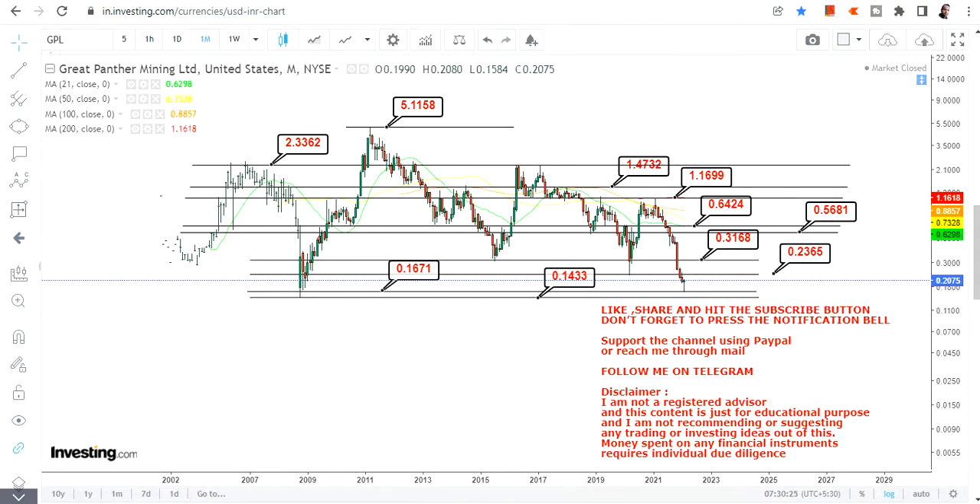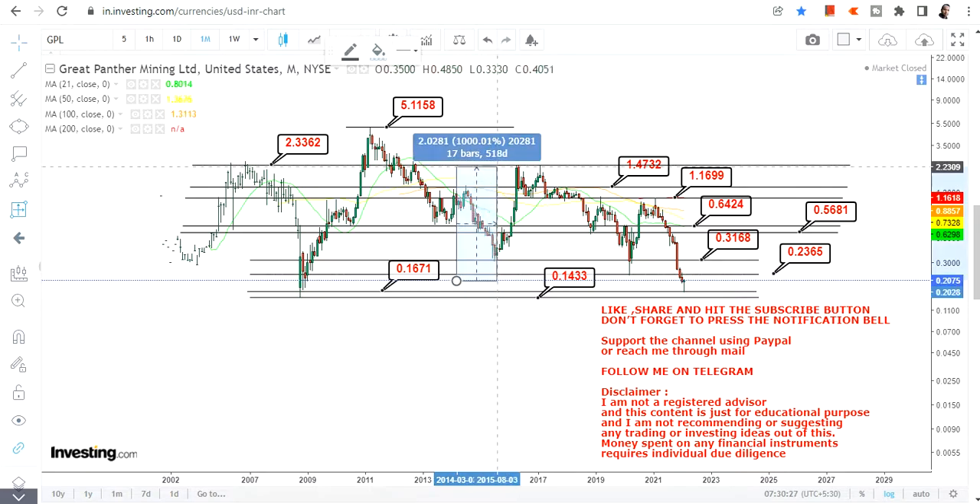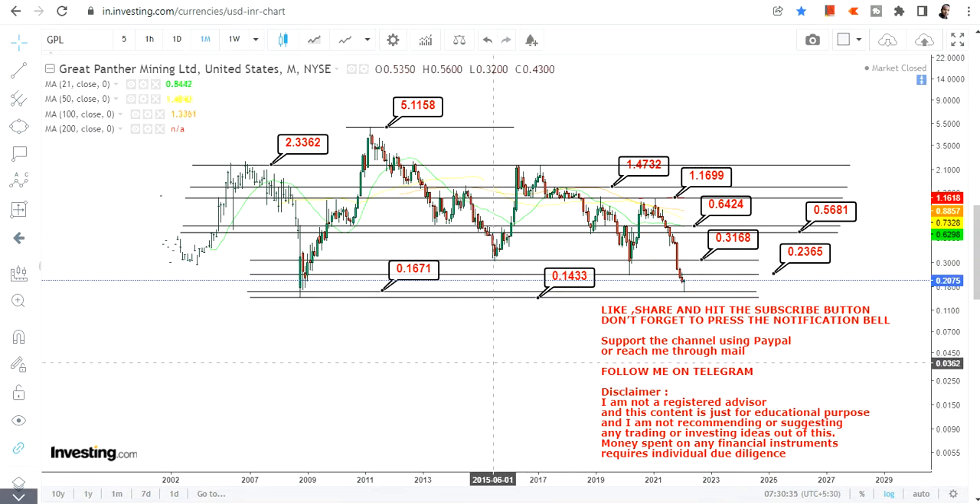Do not look at the absolute prices — if you look at the percentage change, it is nearly 1,000%. A very big move is possible if the trend moves the same way it has in the past. That's the end of the video, thanks for watching.